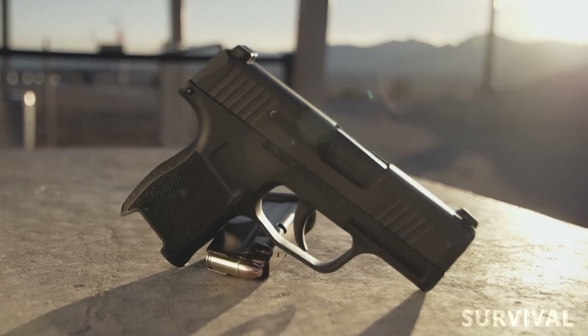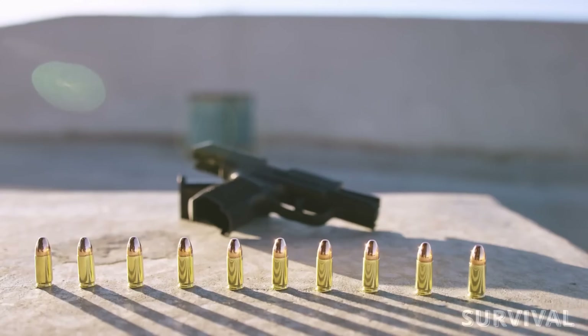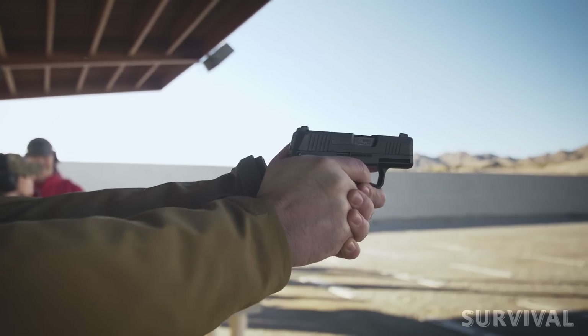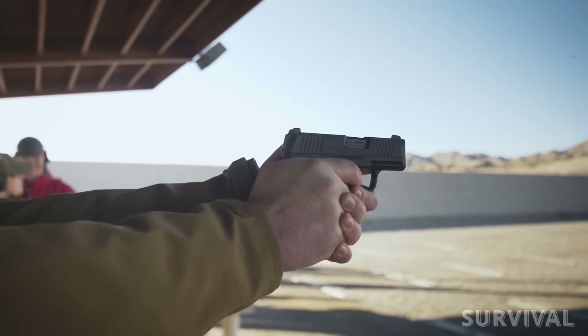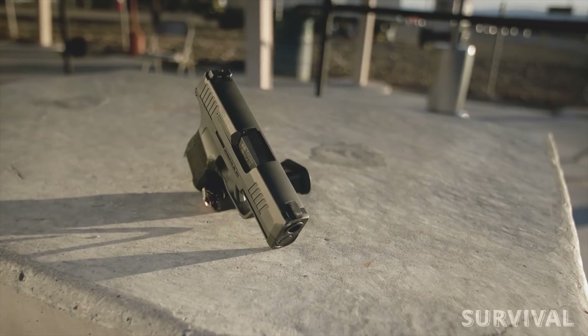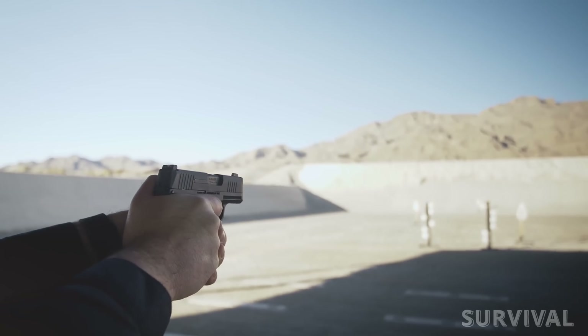This micro 9mm pistol is still the benchmark for the sector in many ways. It boasts 10+1 capacity with its flush-fit magazine and the option to up that to 13 rounds with an extended mag. It has X-Ray 3 day-night sights, comes in at 1 inch in width, weighs 17.8 ounces, and is hard to beat with a price tag of $599.